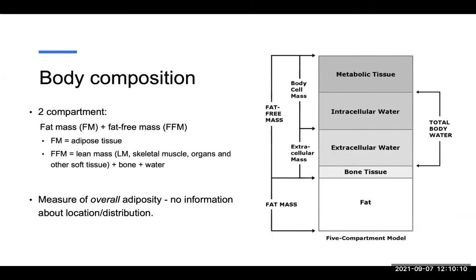Our BOD-POD test is a body composition analysis, and it'll give us a two-compartment output that includes your fat mass and fat-free mass. Your fat mass is essentially just that — any adipose tissue that you have in your body — and then your fat-free mass is going to be everything else: lean mass, skeletal muscle, organs, other soft tissue, also including your bone and any body water that you have.